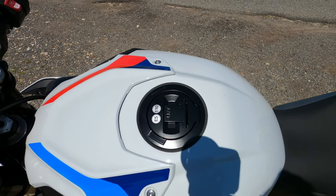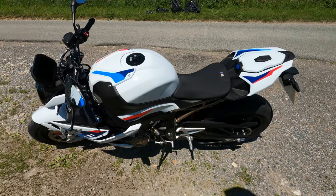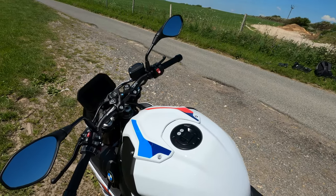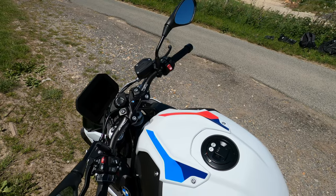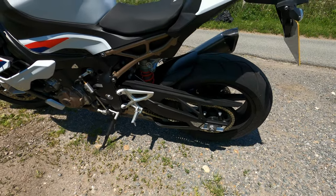On the Sport version you also get a USB charging point under the seat, and Dynamic Damping Control — the semi-active suspension. That means when you go through the rider modes it can make the suspension more plush or firmer, with adjustable rebound and damping control on there as well. Fantastic setup to have.